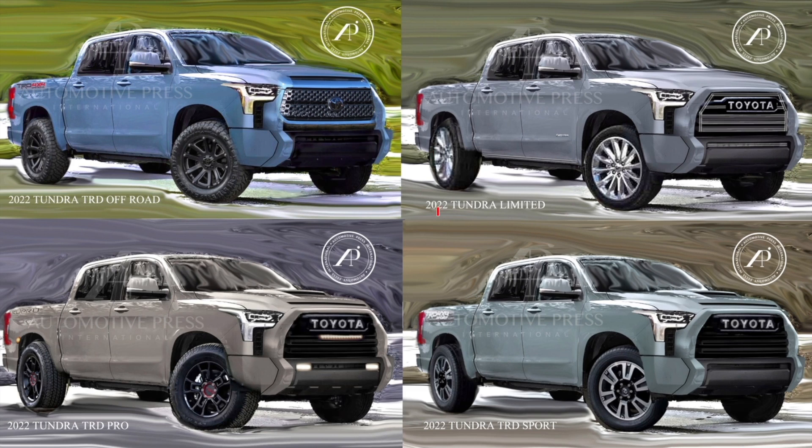Here we go — all four of them together, and I hope you find it more useful. It is definitely more accurate, again 90 to 93% accurate. I'm going to keep updating this. I want to work a little bit more on the TRD Off-Road front grill and also the Limited front grill. The other ones I think are pretty accurate. I also want to work on the rear rendering and maybe even the side profile.